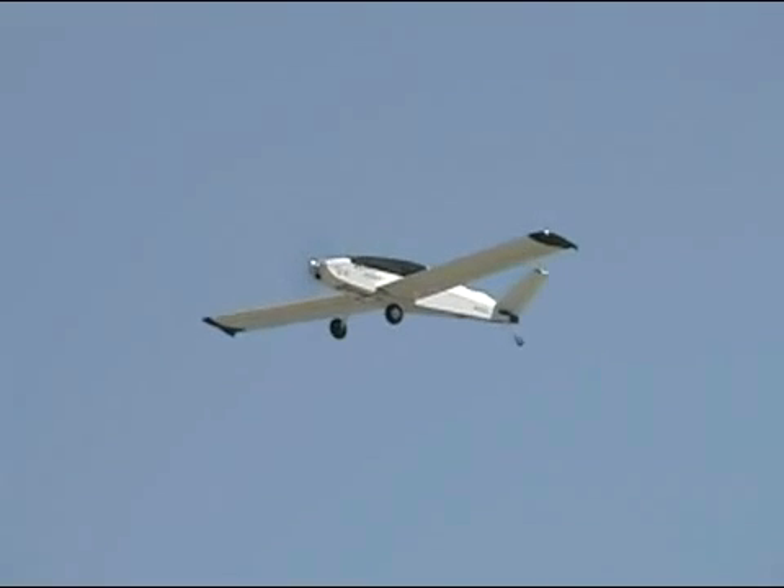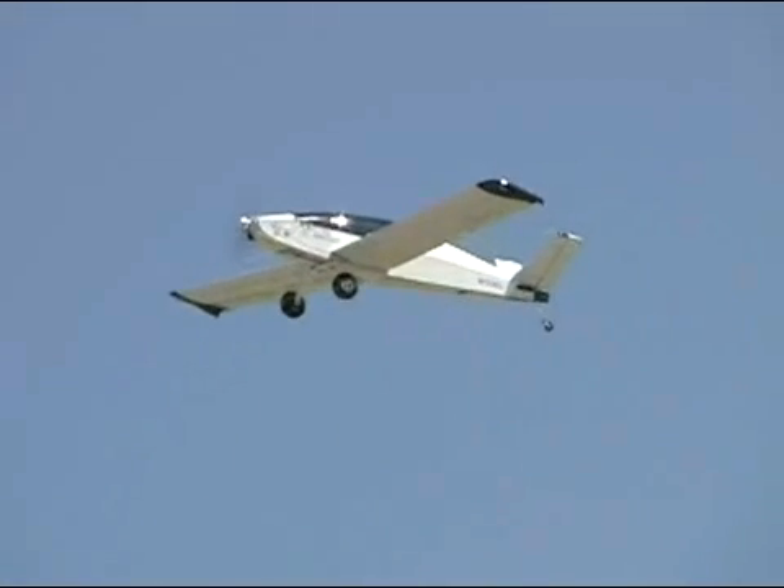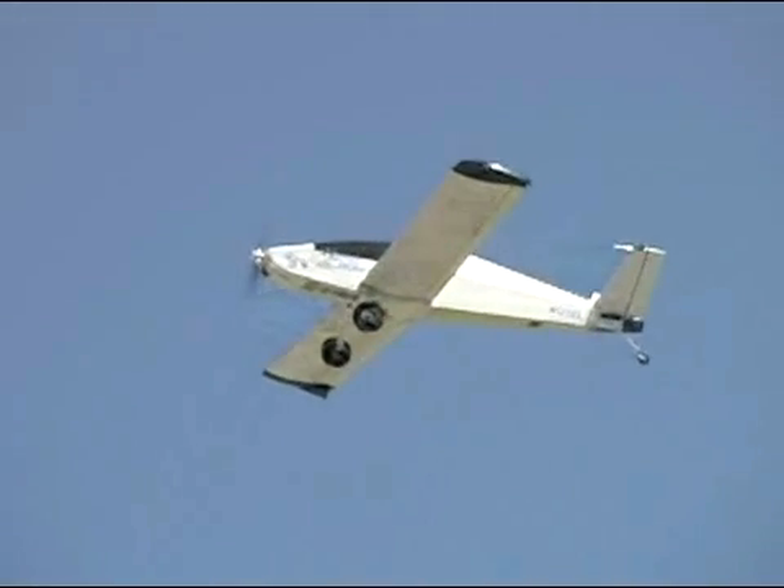We get an hour and a half on a single charge, and we've had flights as long as five hours with soaring conditions.